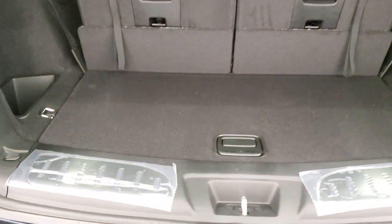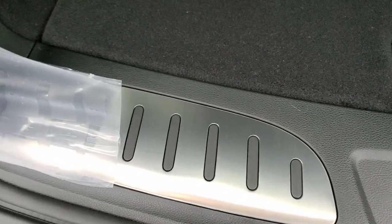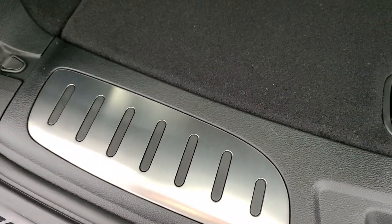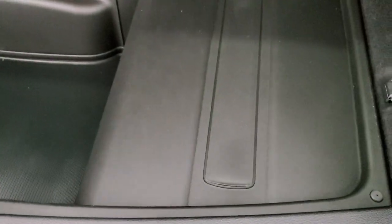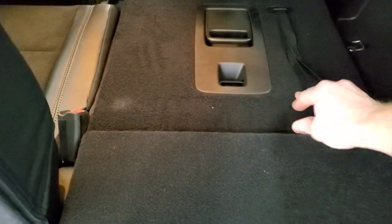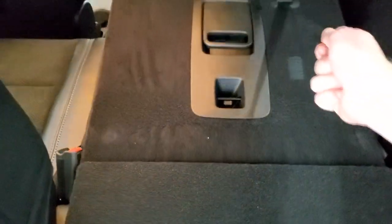You get those bright scuff pads back here. This is your subwoofer back here. Your jack and tools are located right in there. And then you do get a nice little storage area. These seats fall down completely flat, which is really nice — you just lift up there and push it down, and then they go down. You can grab that strap to pull it back. Those second-row seats do collapse flat as well.